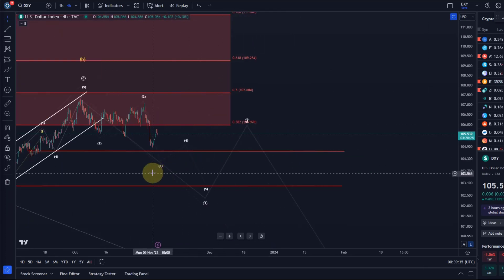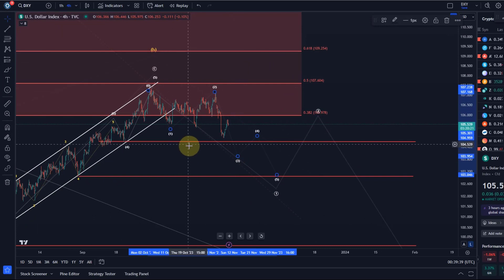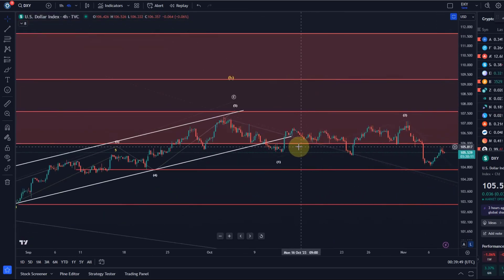The market is very stubborn — it doesn't really want to come down in an impulsive fashion. The ideal length for the third wave hasn't been achieved; it's a bit short. Therefore we only have three waves down so far and it hasn't done what it would need to do in an impulse. Wave one is a five-wave move — I can count that as a five-wave move.